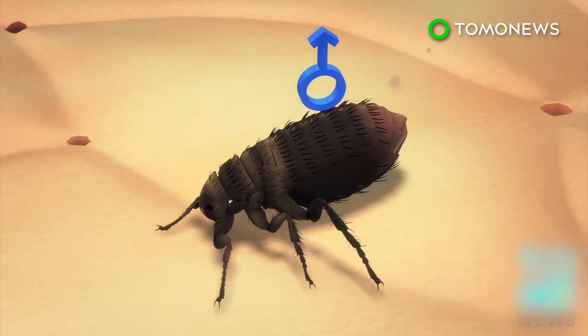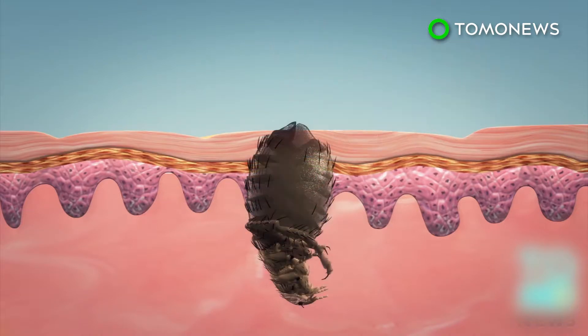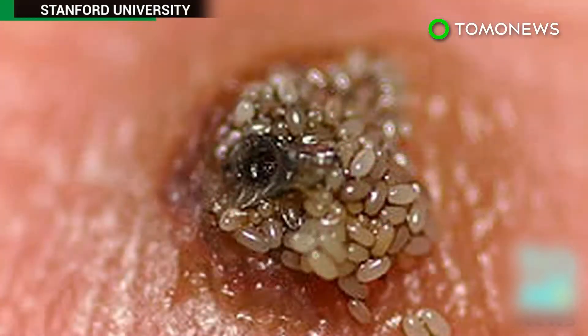While male jiggers will leave after a bloody meal, females aren't that easy to shake off. They burrow head first into the host's skin, leaving the tips of their tails outside. Over the next one to two weeks, they can swell considerably, incubating eggs and causing an intensely irritating skin infection called tungiasis. The eggs are laid outside the skin and fall onto the ground before they hatch.